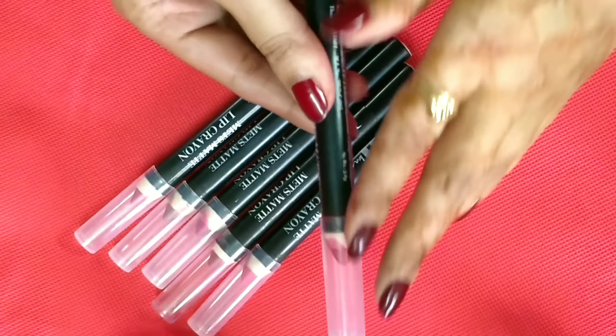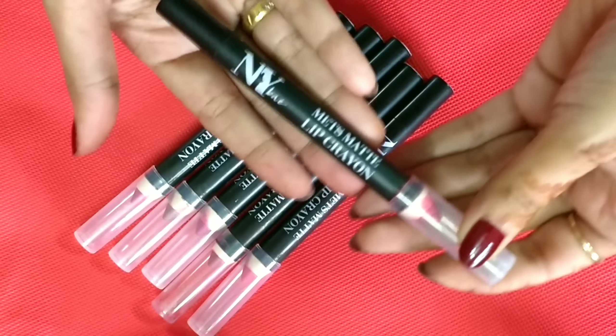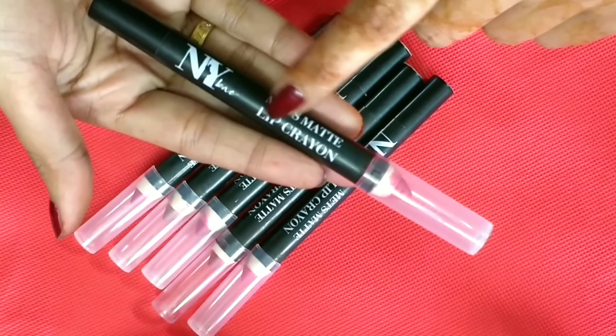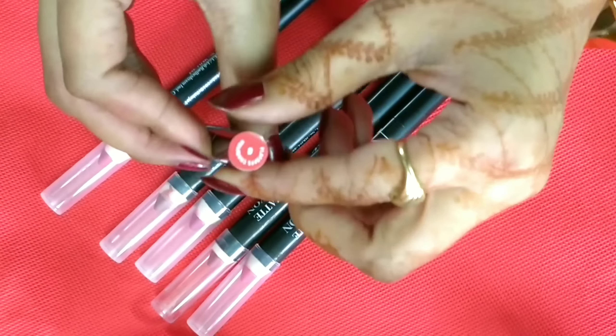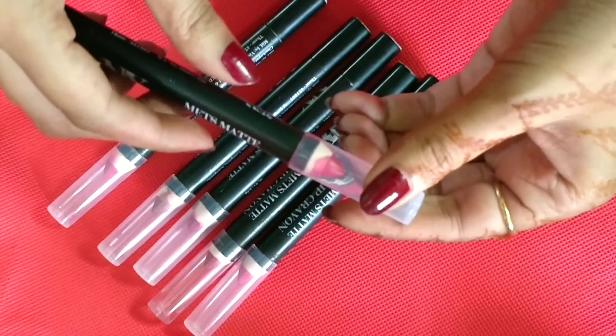It comes with the product in a simple box. The name on it is NY Bay Matte Lip Crayon. It also has the shade number listed. This one is 2.8 grams.